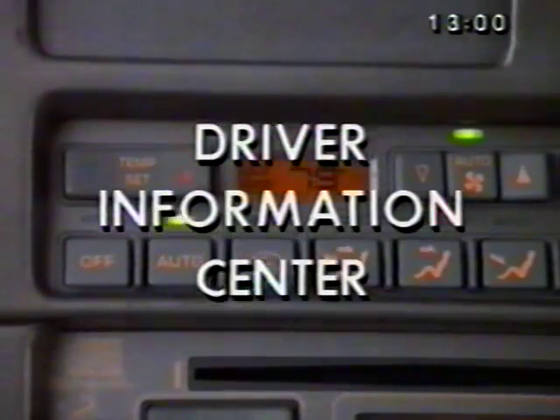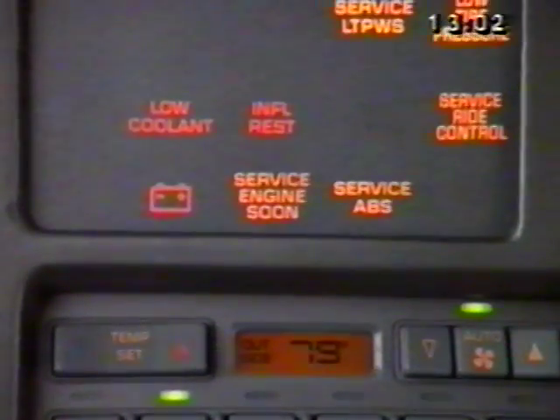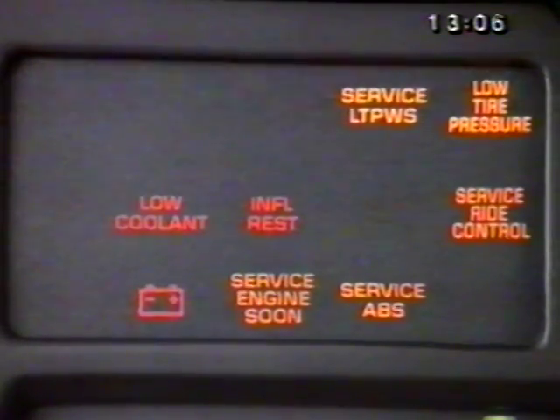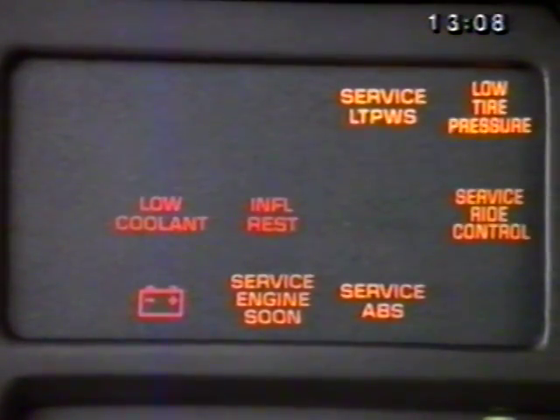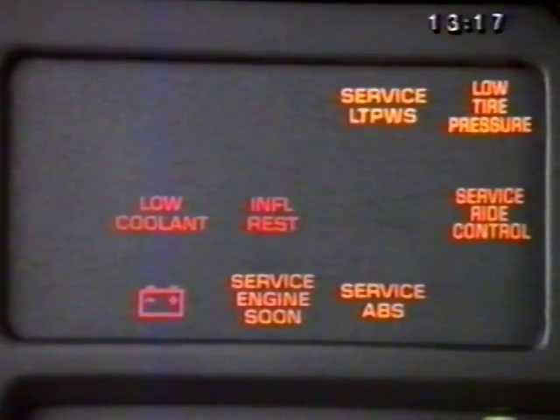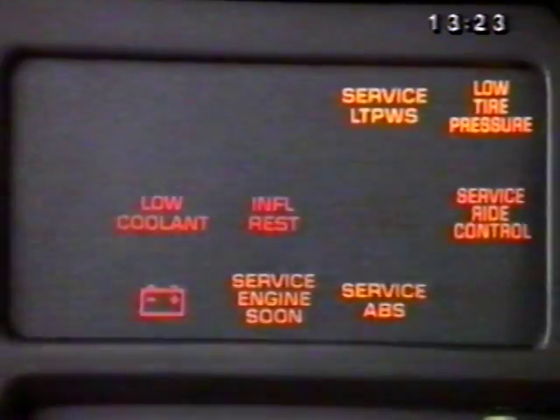Let's move across the instrument panel now to the driver information center, located above the heating and air conditioning controls. It provides important safety and maintenance facts, including warning lights for low coolant level, inflatable restraint, battery charging system, anti-lock brake system, engine service, and optional systems such as the low tire pressure warning system and selective ride control.